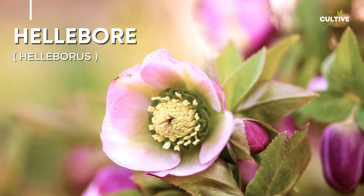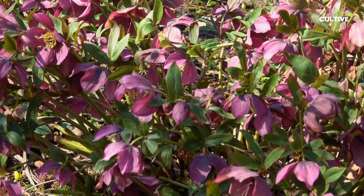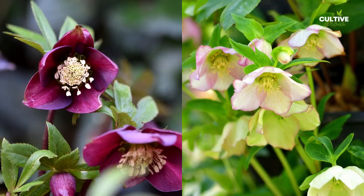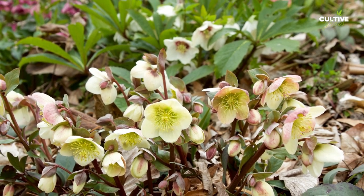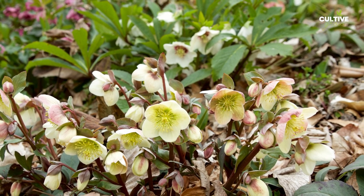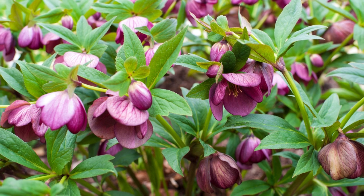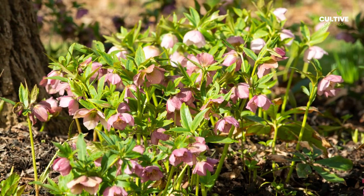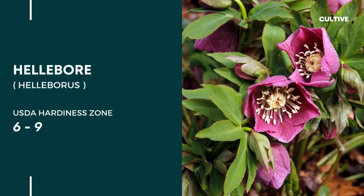Number 4. Hellebore, also known as Lenten Rose or Helleborus, is a captivating shade plant that brightens up gardens during the early spring season. Hellebore is known for its ability to thrive in dappled shade and its tolerance for a variety of soil conditions. One of its notable features is its deer-resistant nature, which means it is less likely to be damaged by deer browsing. Hellebore's resilience, long blooming period, and ability to naturalize make it a cherished addition to shade gardens.